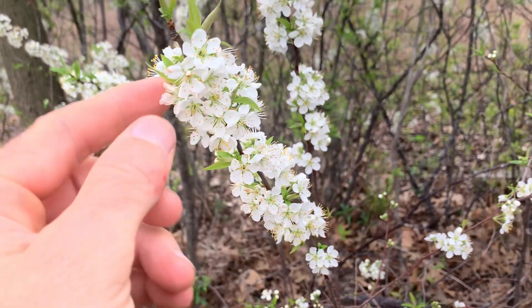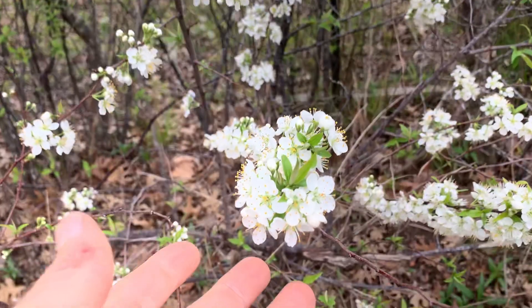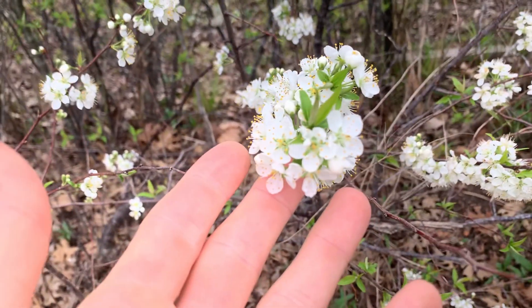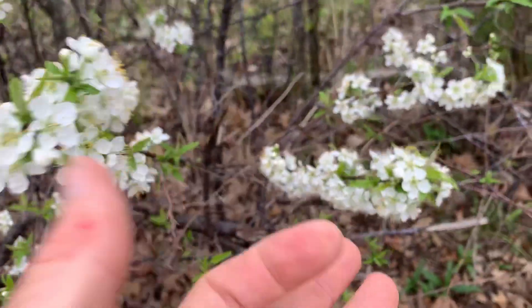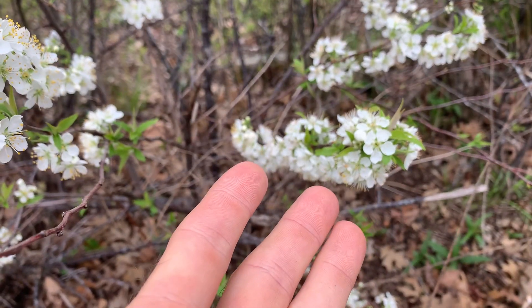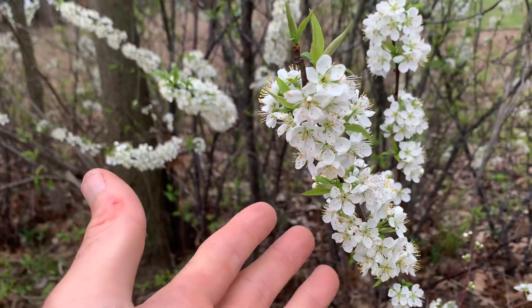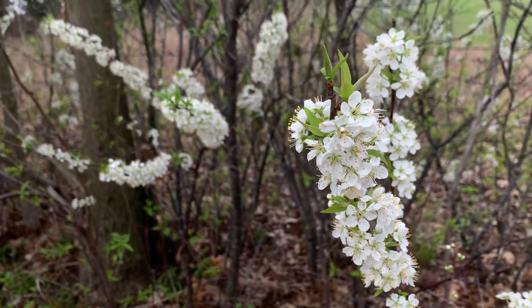These are all Chickasaw plum blooms, which is a wild plum that grows up here in North Texas. I haven't seen it down in San Antonio, but these grow in the same area as the Mexican plum do. These are Chickasaw plum, which are brighter red and make it just a little bit larger.